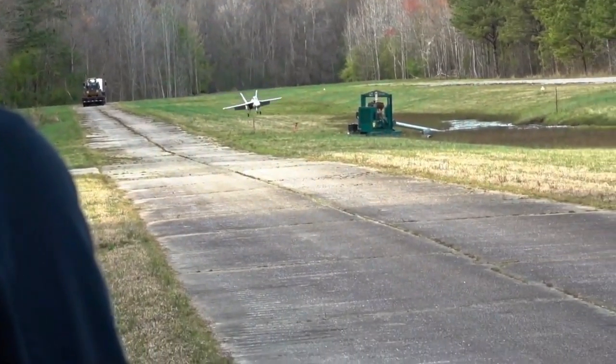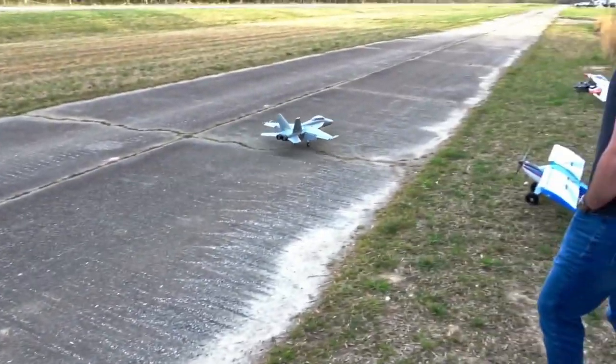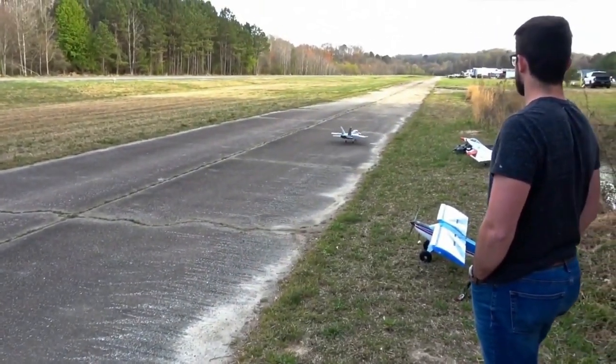Choose between Ready-to-Fly (RTF) or Plug-and-Play (PNP) options, each offering convenience and flexibility to suit your flying preferences.